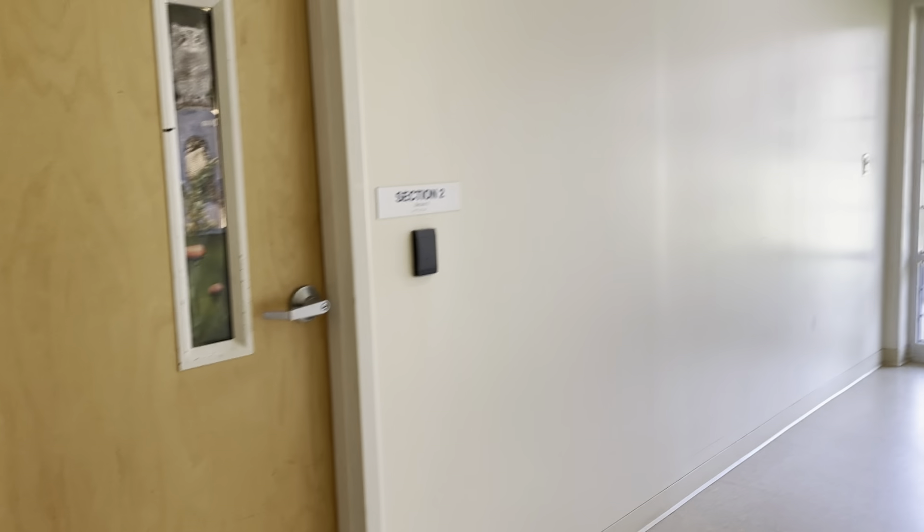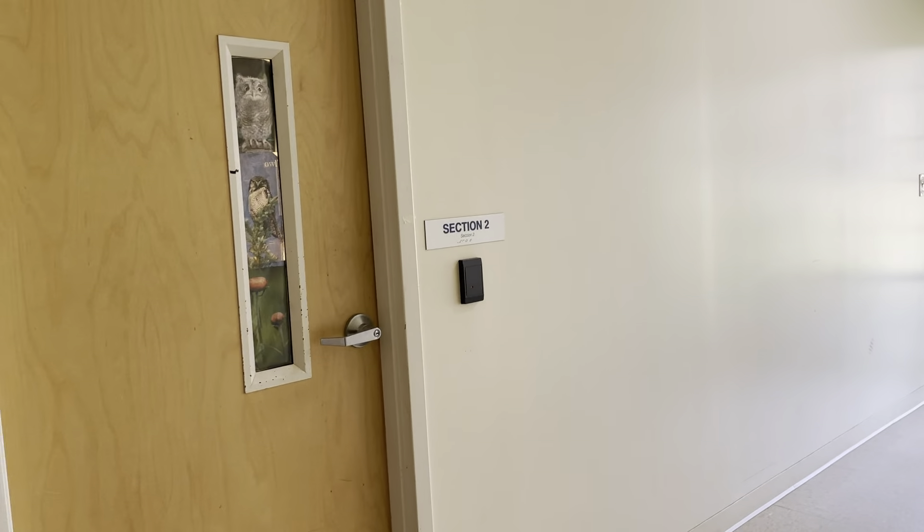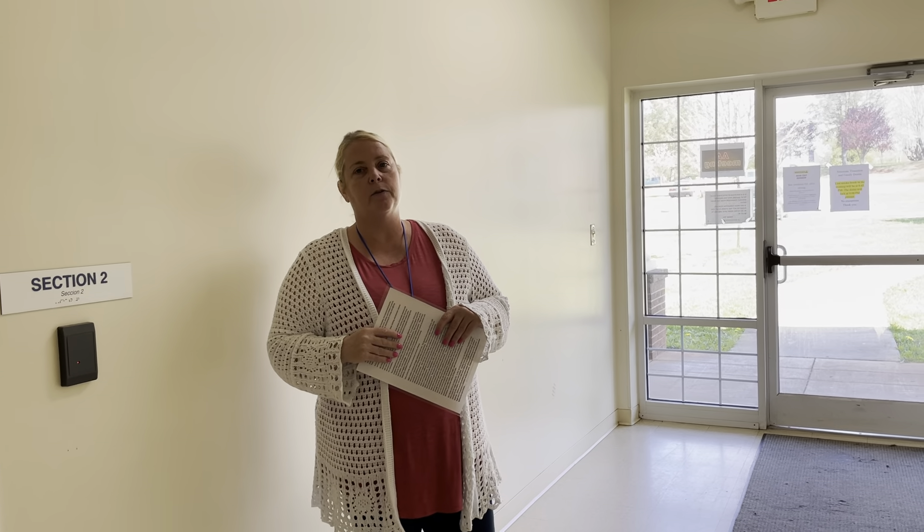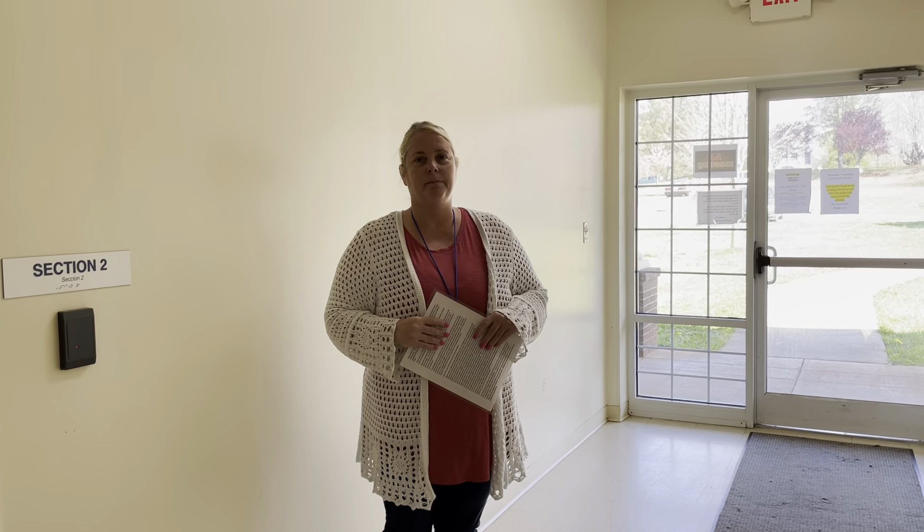We're always looking for volunteers once this whole COVID thing is behind us. We're hoping July 1st we're going to be open and running with full staff, full volunteers, and donations for everything. Thank you so much for your time.